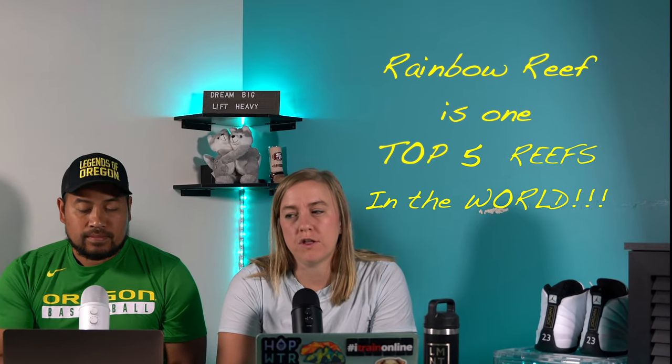Hey, what's up guys, Tip and Tara here and welcome to another episode of us just sitting and chatting with you guys. This episode today follows in our Fiji series and we're going to be talking about snorkeling and diving in the Rainbow Reef. The Rainbow Reef is one of the top five reefs in the world currently.